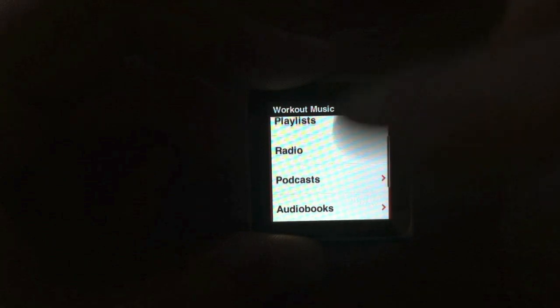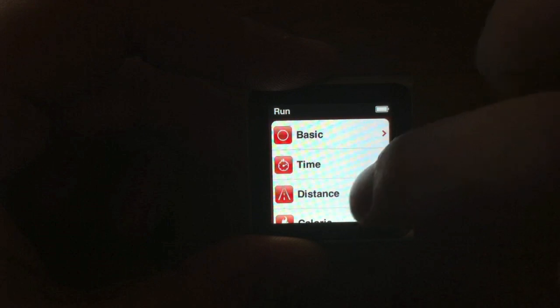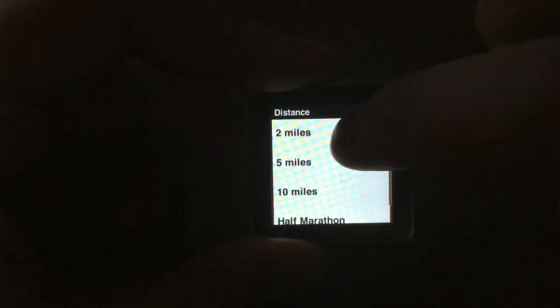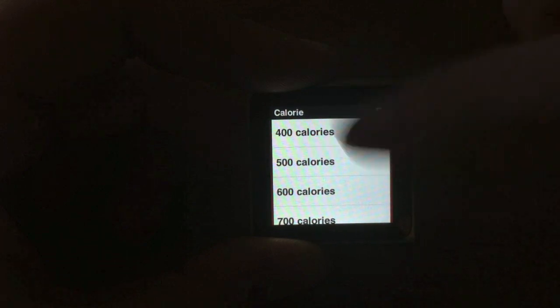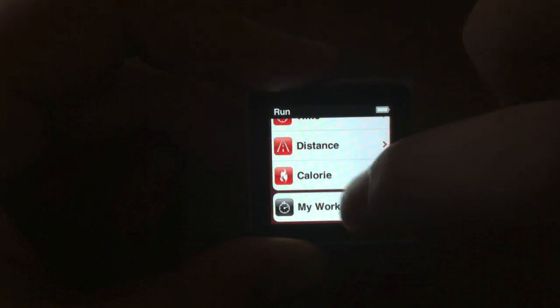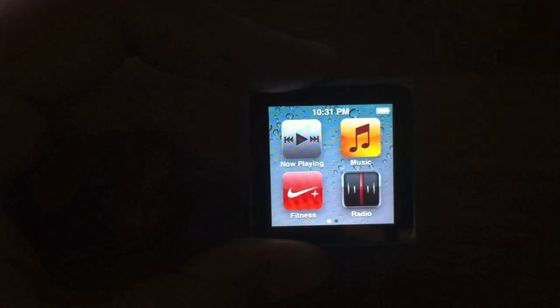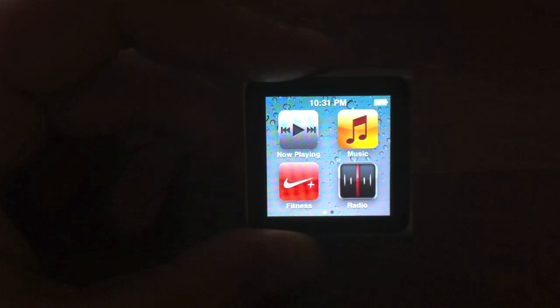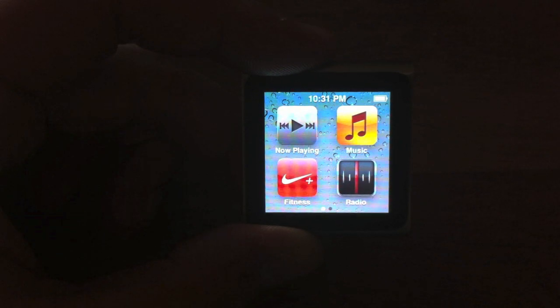I can pick to run and it gives me basic options and what I want to listen to: a basic workout, a timer for how long I want to run for, distance for how far I want to be running, how many calories I plan on burning, and also my Nike Plus custom workout. So if you are a fitness fanatic you can now use this to measure all of this, and once you plug it into iTunes you are able to update your Nike Plus account and it will send the information straight there.